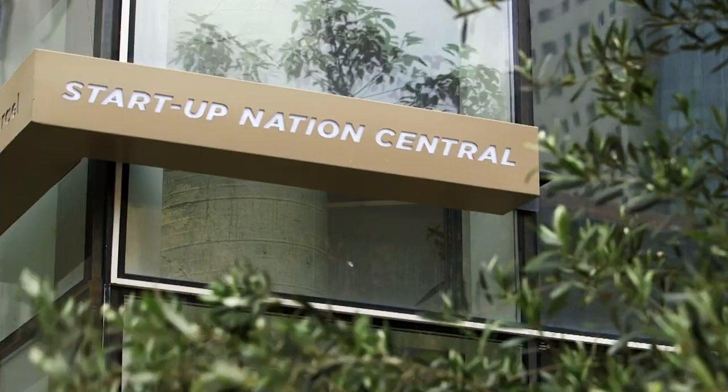Bee Hero has a plan to save our bees and increase crop yields using data and machine learning. Omer, how does your system save our bees?